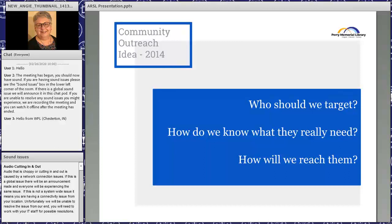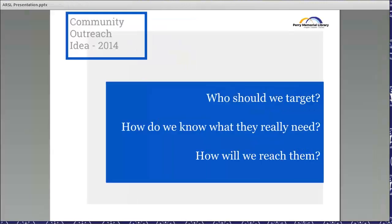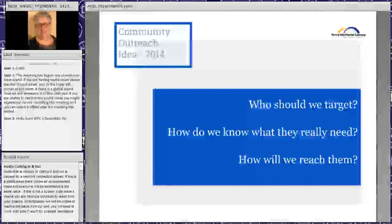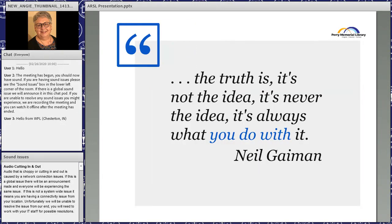We started our strategic plan in 2014 and decided we would like to include community outreach because we really hadn't been doing much of that, and there seemed to be a definite need. But we weren't sure who to target, and once we figured that out, we weren't sure what anyone would need. With a full-time staff of five and part-time staff of nine, we weren't sure how we would manage an outreach program.